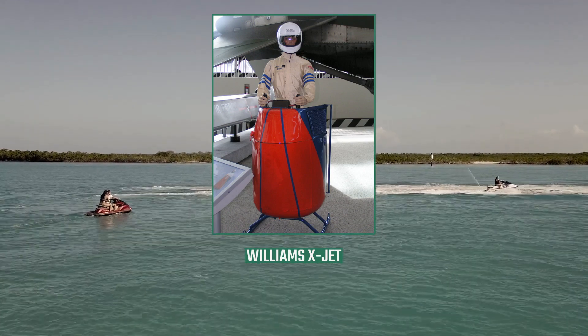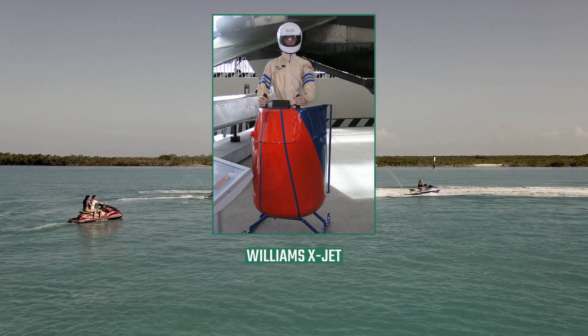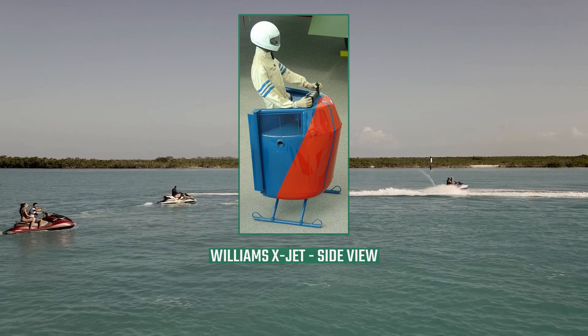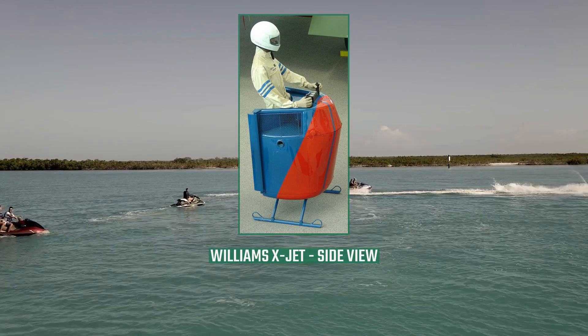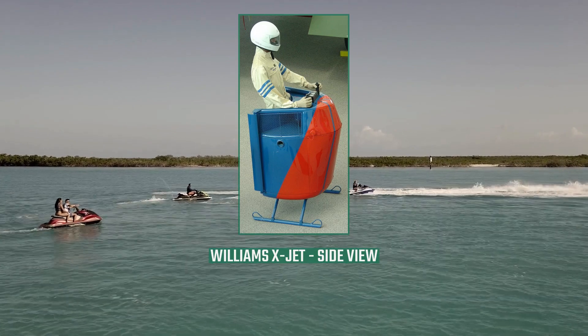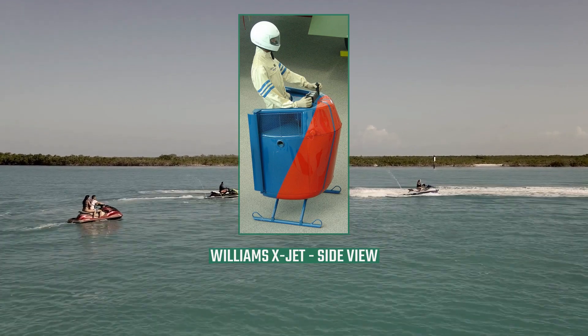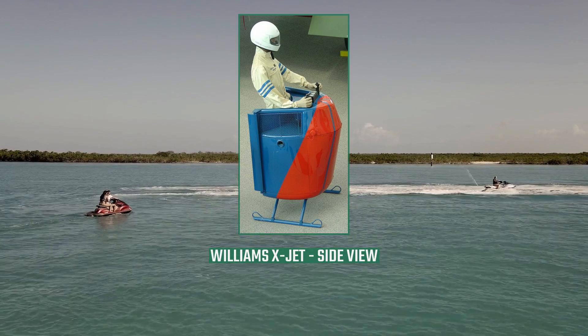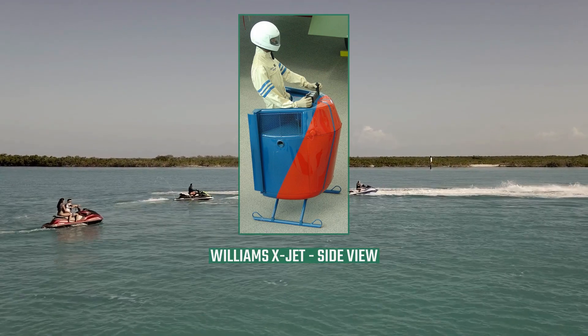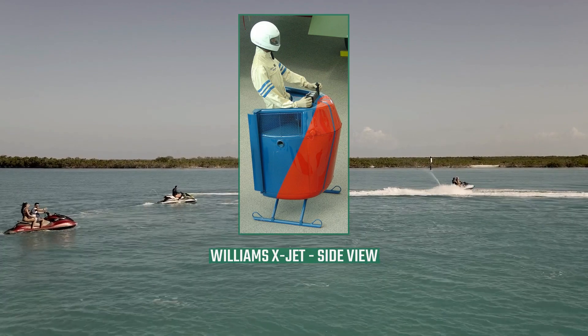developed in 1969, which was powered by a Williams WR-19 turbofan, an X-Jet predecessor; and the WASP (Williams Aerial Systems Platform), which was developed in the 1970s and was powered by the more powerful WR-19 engine rated at 670 lbf (2.98 kN) thrust at a specific fuel consumption of 0.47 lb/lbf·h (13.31 g/kN·s).